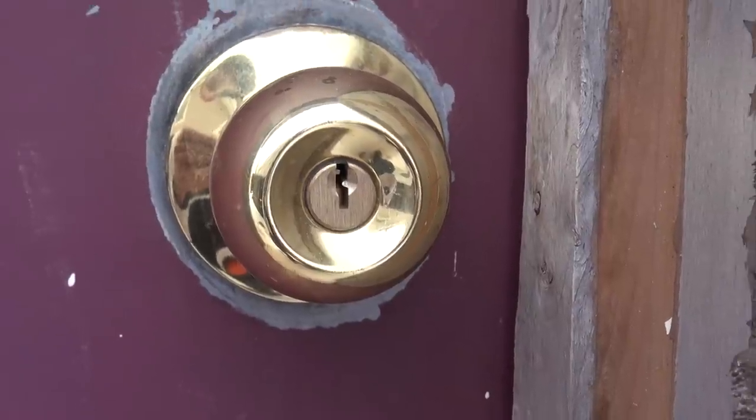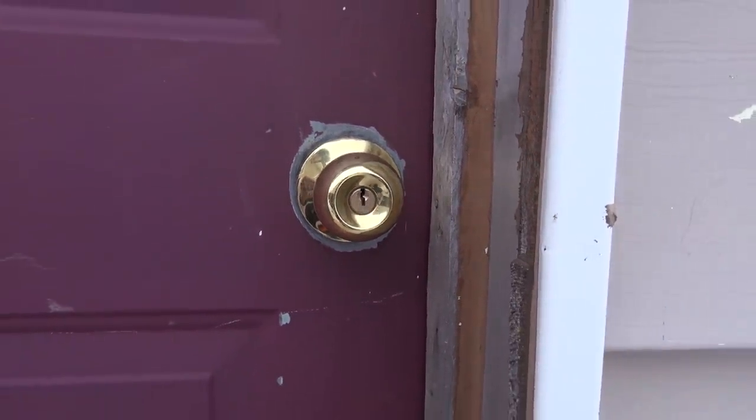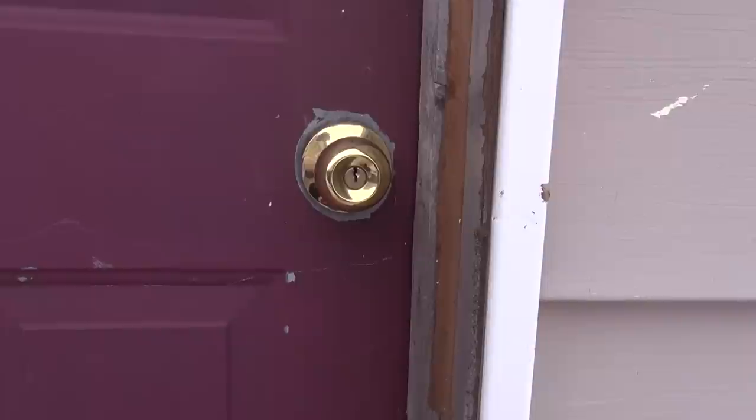If you can see this lock, this is something you don't do — you don't put the locks in upside down. Because what happens is water gets inside, and then the tumblers freeze and you can't open the lock.